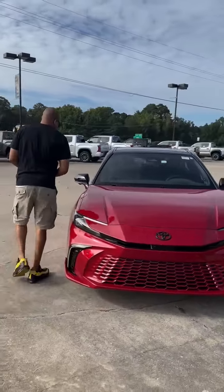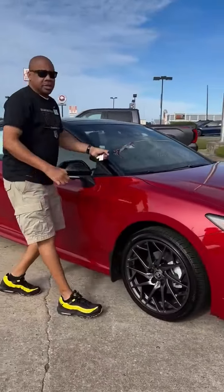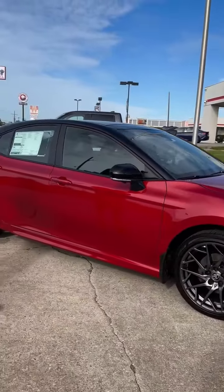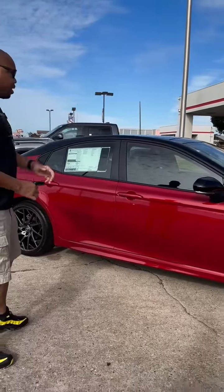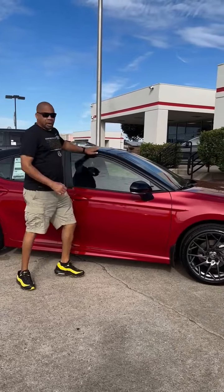Coming around the side, these come with the blacked-out rims — newly designed rims. They changed the style up from last year, but now you have the new rims. You got the red mirror with the two-tone roof up here.